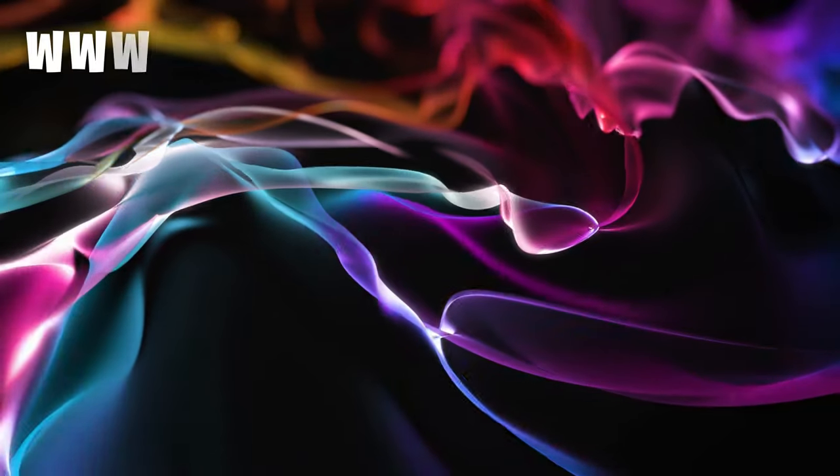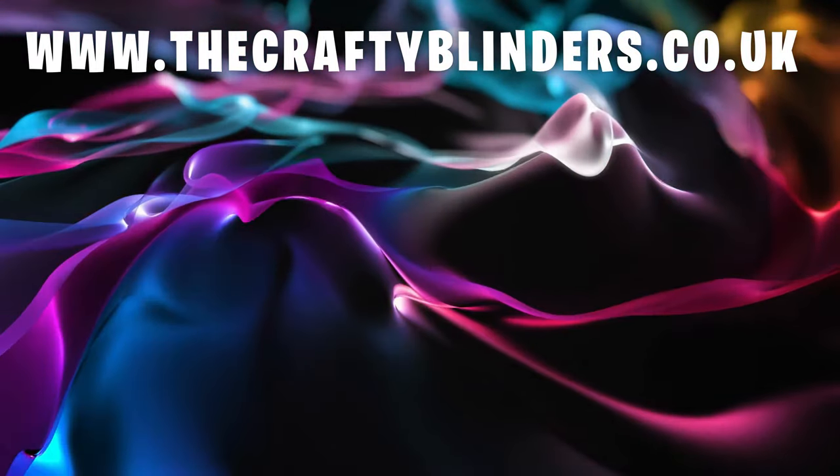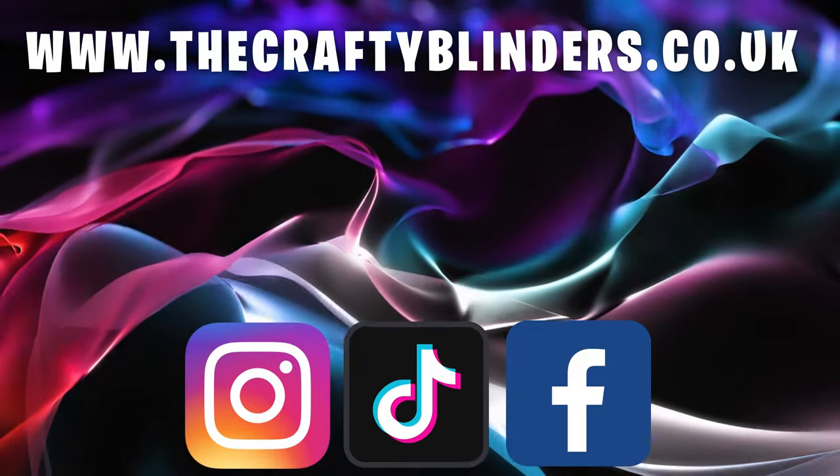Anyway, time to get home. Proper happy - let's get it ready for the weekend. Bye, cheers guys, thank you very much. Why not head over and check out our new website, www.thecraftyblinders.co.uk. Make sure to follow us on Instagram, TikTok and our Facebook group, The Crafty Blinder Van Builds. Thanks for watching.